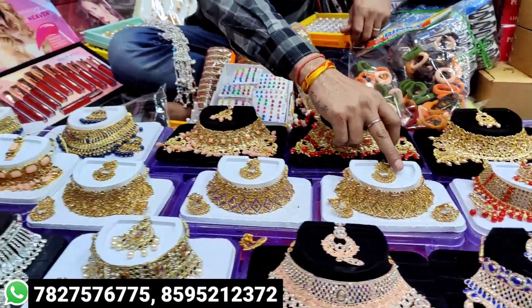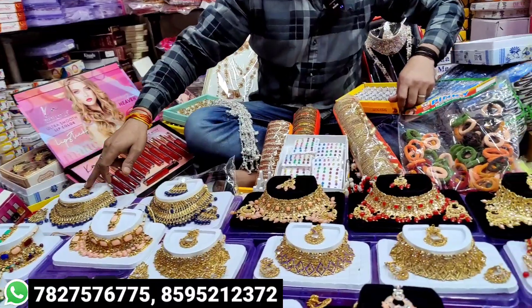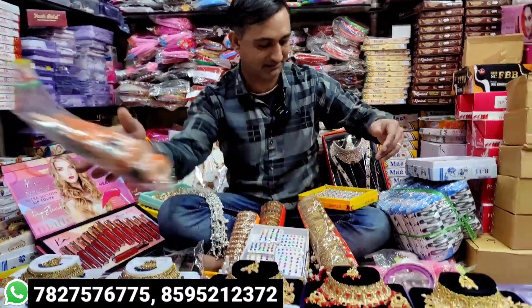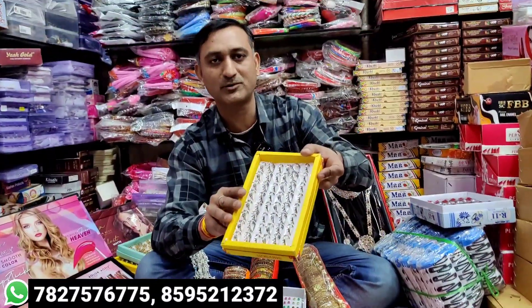I will show you the same as a lady. I will show you the same at 25 rupees, and you will have 30 rupees. It will be for wholesale. You will have 20 rupees. You will have a ring for 24 rupees.